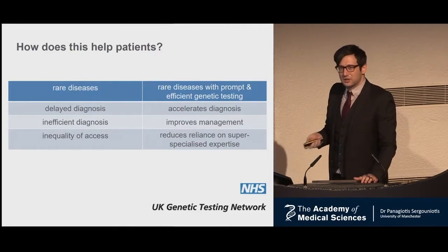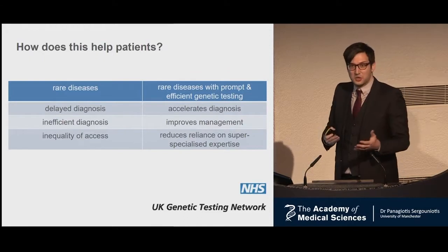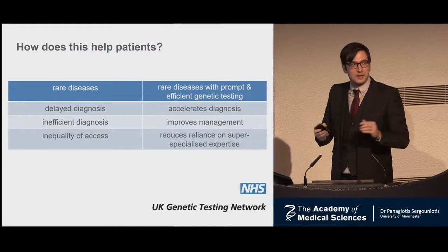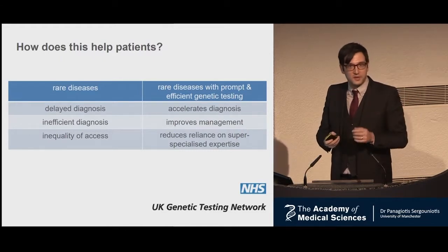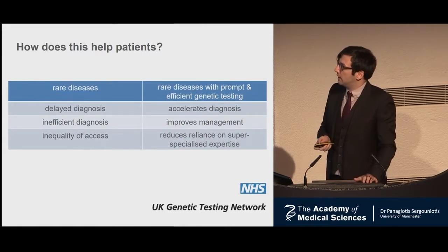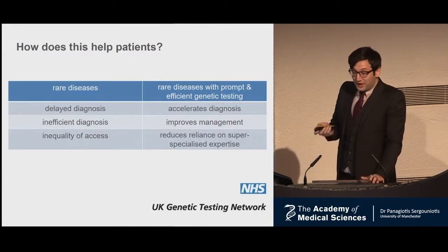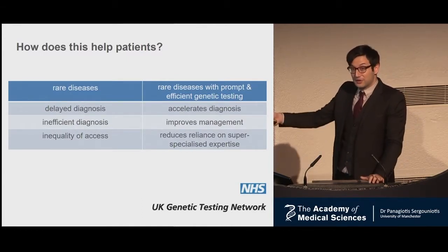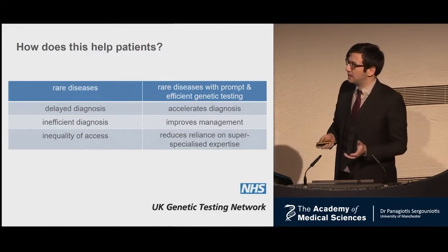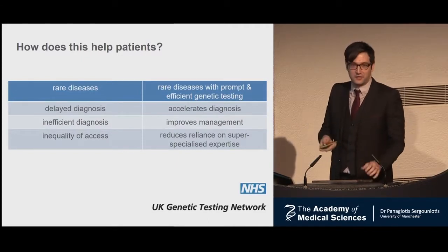How does all this help patients? I'm talking about rare disease, but rare disease is not really that rare collectively. In each row here, there will be one person affected by a rare disease at some point in their lifetime — that's one in 17. And if you have a rare disease, it will typically take a long time to get a diagnosis, lots of scans and tests, and you'll need to meet the right people in the right centers.